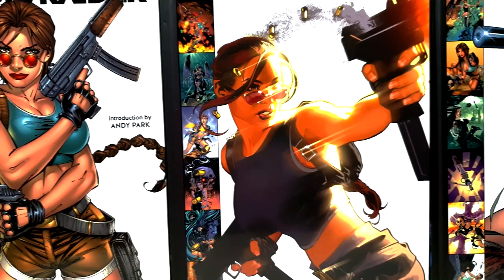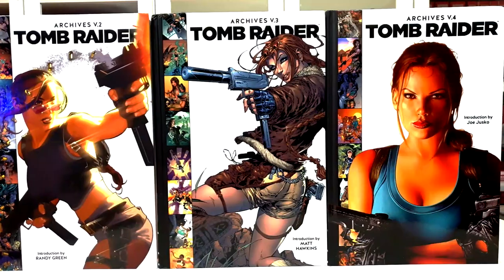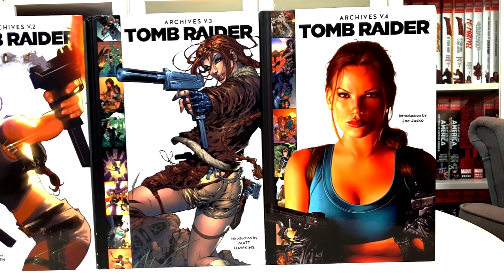The series also featured crossovers with other Top Cow universe characters like, for example, Fathom, The Darkness, Magdalena, and Witchblade.